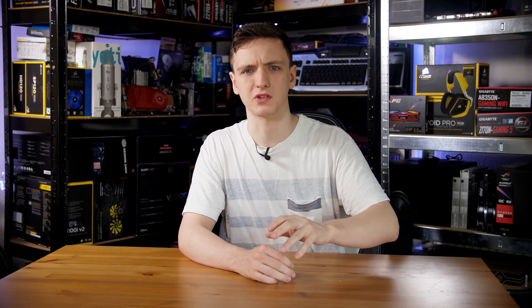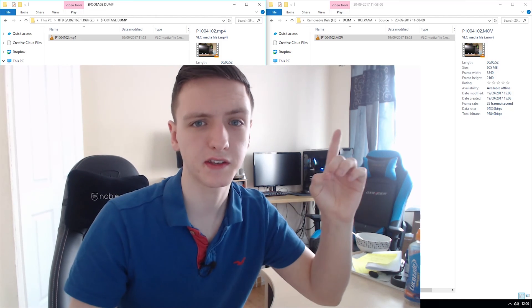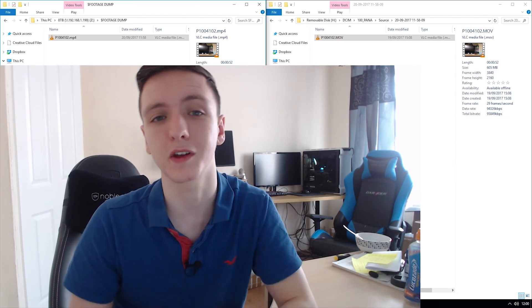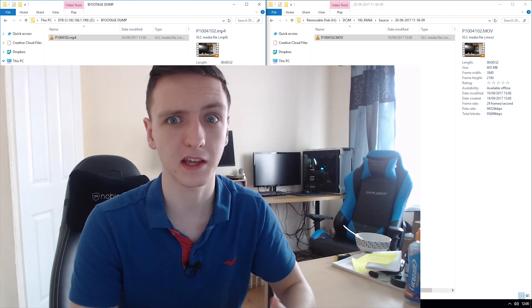It does take about 30 seconds or so from when I put the SD card in to Media Encoder actually noticing the files and starting to render them out. But the quality difference is really pretty minimal, especially since I export to 30 megabit per second on YouTube anyway. Looking at the file sizes: the original file is 605 megabytes, while the rendered file is 191 megabytes — that's a good 3x saving in file size.